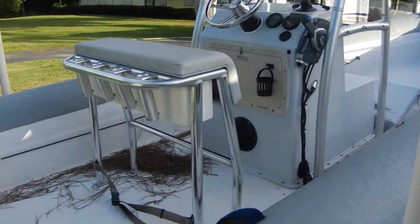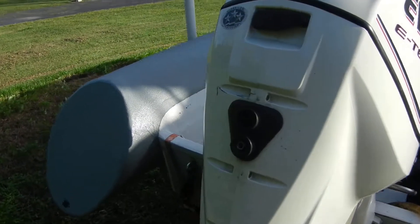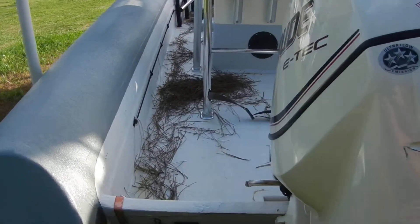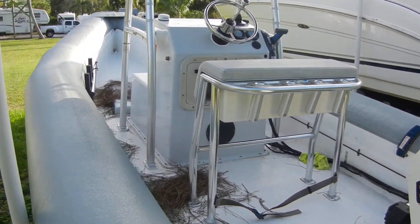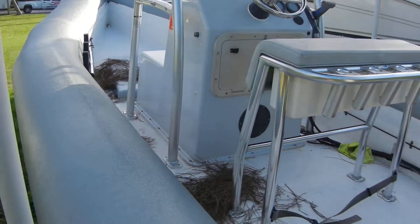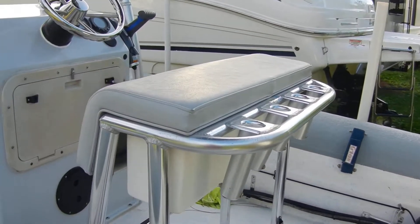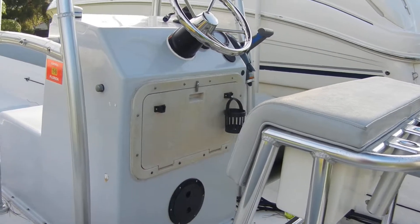Everything is fabulous on this boat. Stainless steel prop. I have good maintenance records on it, including the last service. There's no stereo with the boat. It does have the ladder right there for the back. Leaning post is nice. There's some other equipment inside that contraption there.